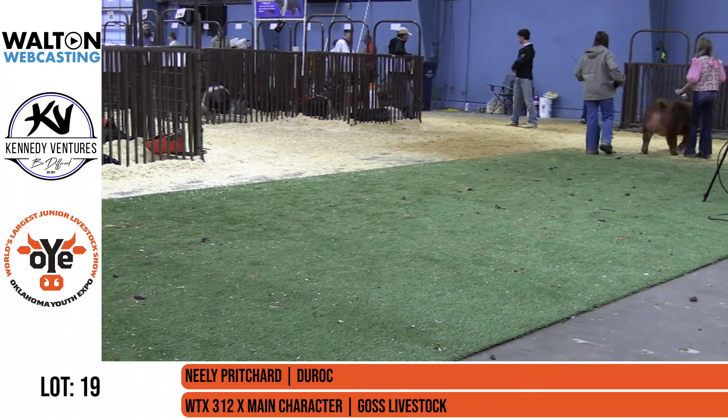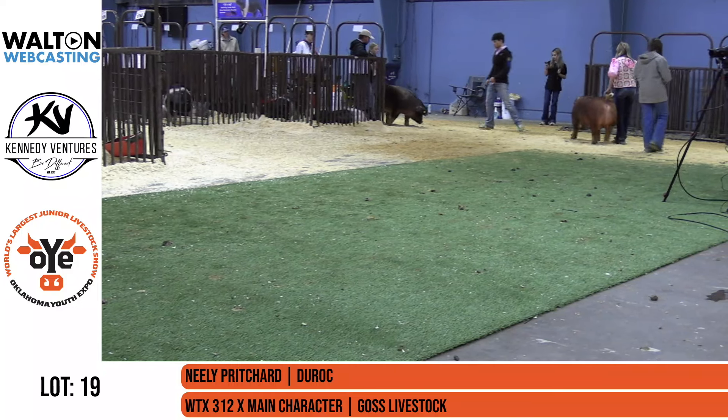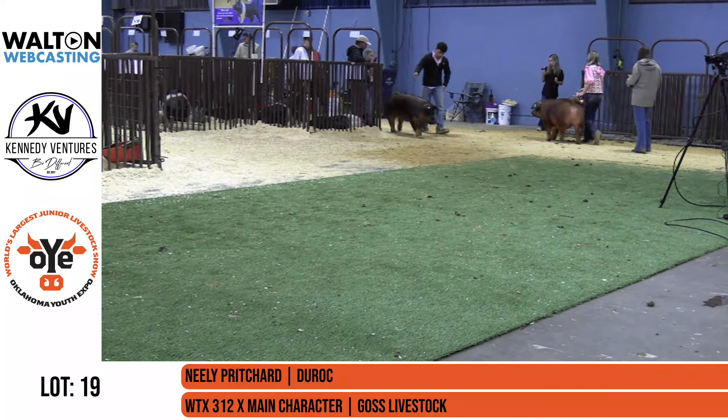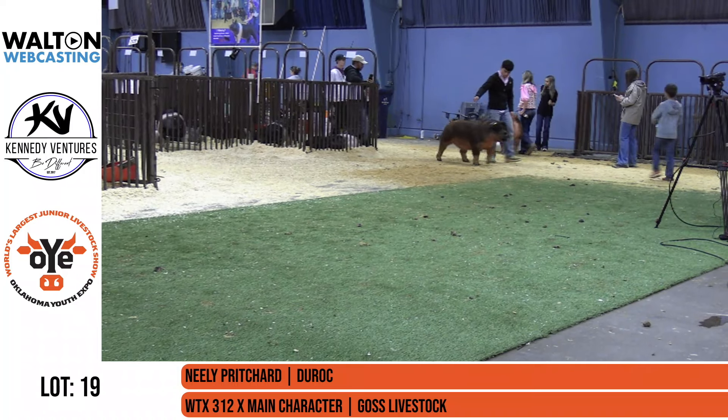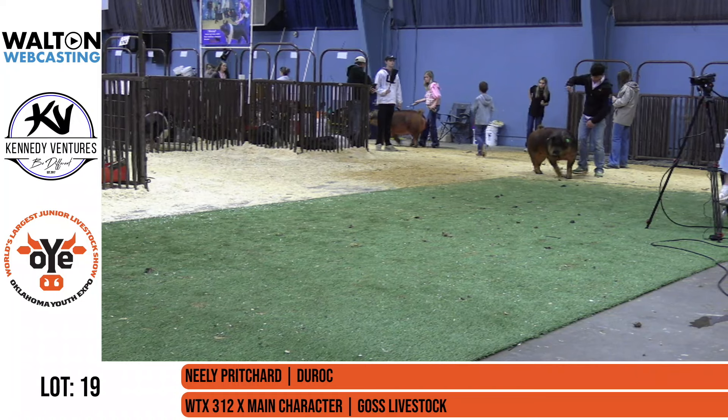Certainly one of the unique animals that come through the Deer Rock show is Lot 19. This is Neely Pritchard's gilt, sired by the Wintex 312 boar, back on a main character sow, bred by Goss Livestock.